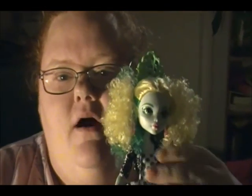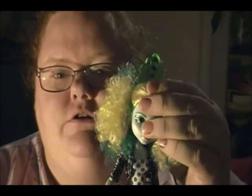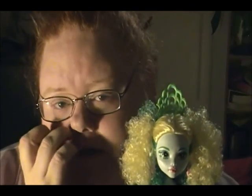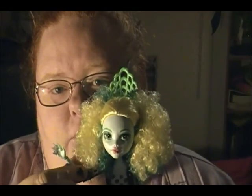Hi everybody, Cowie here. Today I'm bringing you the Laguna Blue from the Monster Exchange program. I've been looking for the Dracula that goes with the ghosts in this series everywhere and I can't find her — I'm going to have to get her on Amazon. But I found Laguna at Walmart, so say hello Lorna.